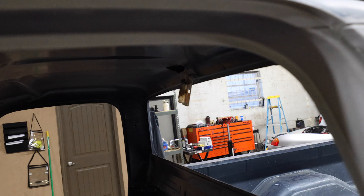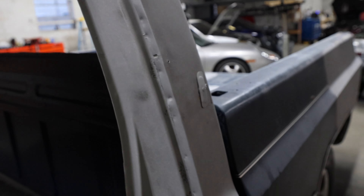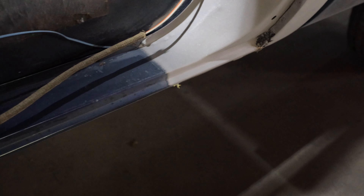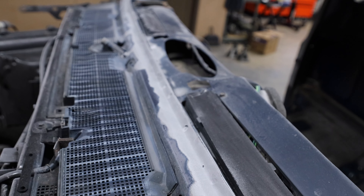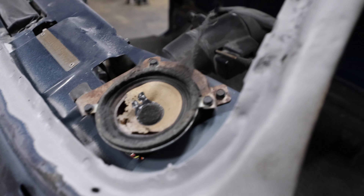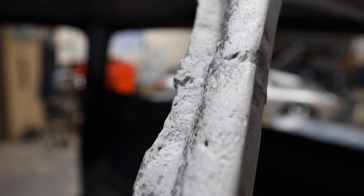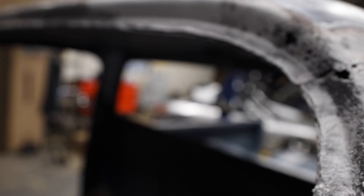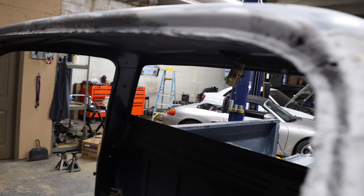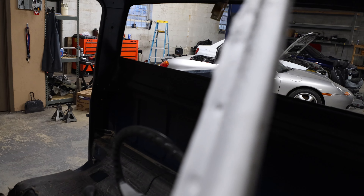On this side we got all that done too. It's a little more torn up on this side but we're going to fix that and make sure that window seals really good.